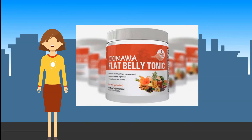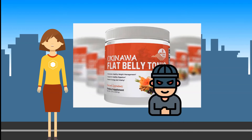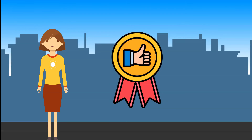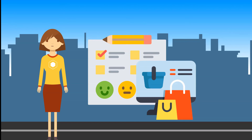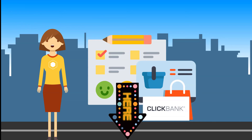Due to the popularity of Okinawa Flat Belly Tonic, there is an unfortunate attraction for shady characters trying to capitalize on consumer demand. There are a few simple steps to ensuring consumer safety. First, Mike Banner only offers Okinawa Flat Belly Tonic on the official website and is partnered with ClickBank exclusively — the official website link is in the description below.